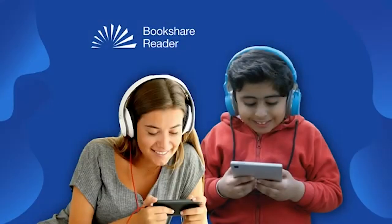Welcome to Getting Started with Bookshare. In this video, we will cover what Bookshare is and who is eligible, why Bookshare is a powerful tool for people with difficulty accessing standard print, and how to get reading with the new Bookshare Reader for web and other tools.